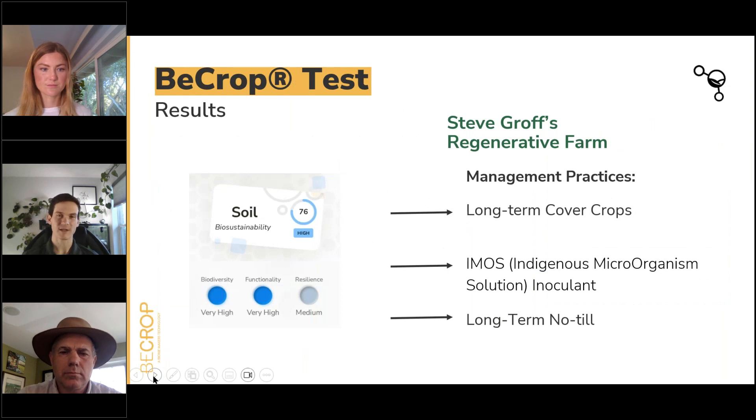Now to get into the fun part — some of the results. There was a lot of data to go through and we're definitely not going to cover all of it for the sake of time. We'll discuss some key points with Steve on cover crops and the foundations of his soil health-focused management programs, but the next few slides will hit on the highlights — the really interesting data points that showed big differences between Steve's field and his neighbor's, and some areas where the neighbor's field was already showing strong soil biological function.